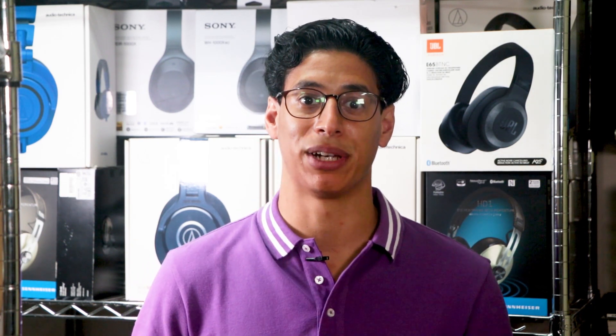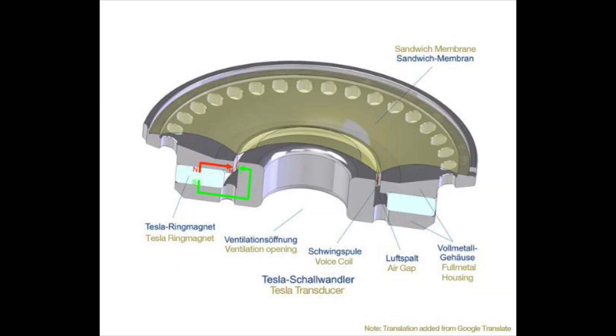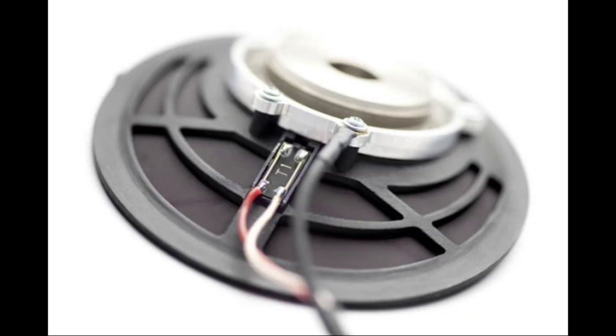This electronic efficiency can be credited directly to the much-touted Tesla driver technology, which is utilized again in this new version in order to push these larger-sized drivers to deliver supreme, high-fidelity reproduction directly from any portable player of your choice.